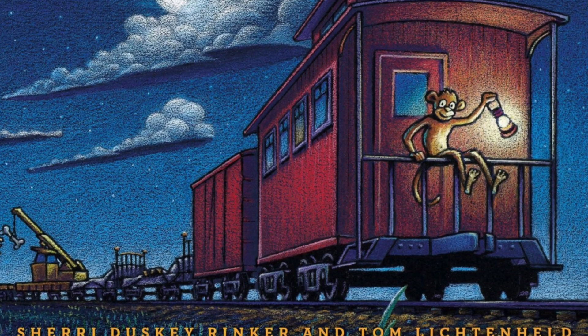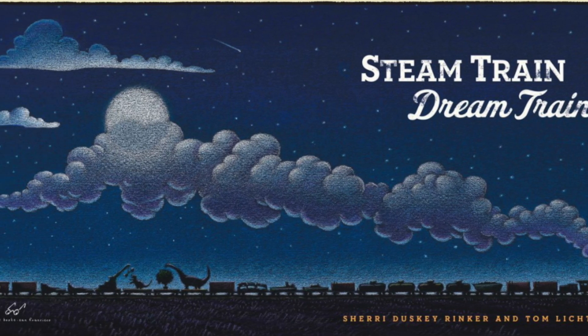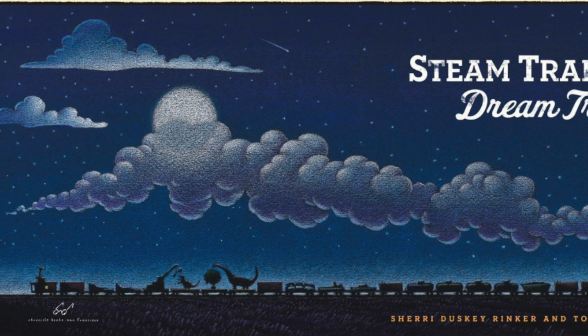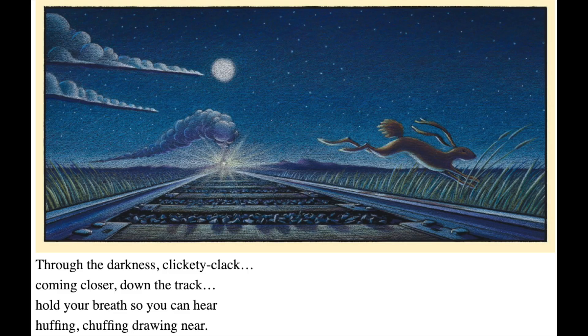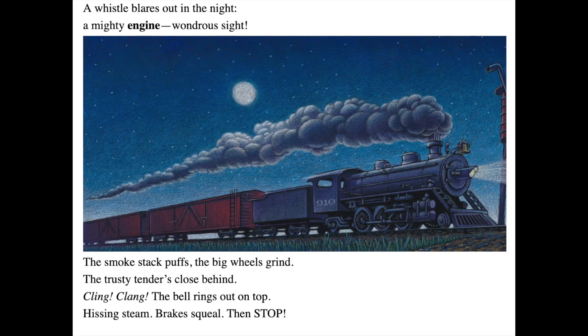Steam Train, Dream Train, by Sherry Duskey Rinker, illustrated by Tom Lichtenheld. Through the darkness, clickety-clack, coming closer down the track. Hold your breath so you can hear huffing, chuffing, drawing near. A whistle blares out in the night, a mighty engine, wondrous sight.